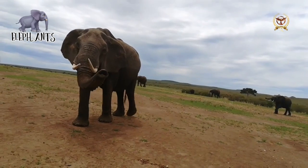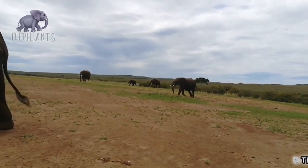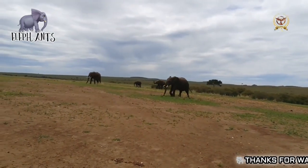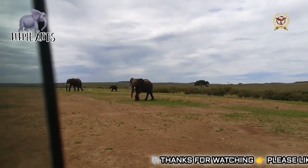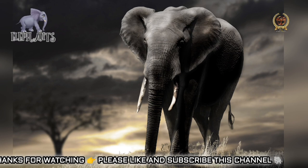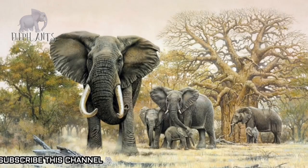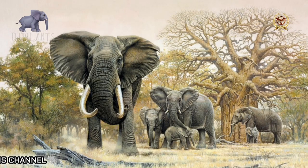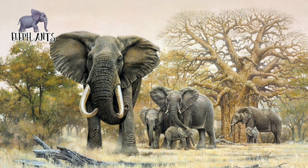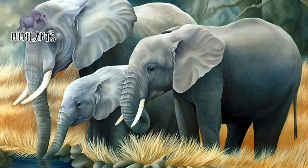Elephants typically have 26 teeth, including permanent adult tusks, which undergo tooth rotation cycles throughout their lives. An elephant's teeth are replaced six times in its lifetime. New teeth do not emerge vertically from the jaws like most mammals; instead, new teeth grow in the back of the mouth and move forward to push out the old teeth. The first set erupts at 2 to 3 years old, the second at 4 to 6 years, the third between ages 9 to 15, and the fourth set lasts from ages 18 to 28. The fifth set comes in the early 40s and the sixth set is lifelong.